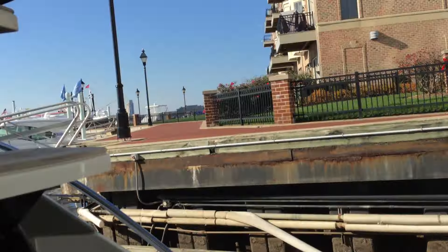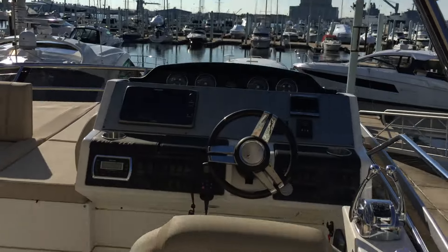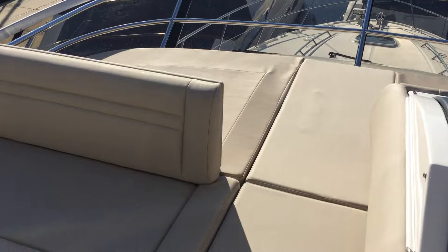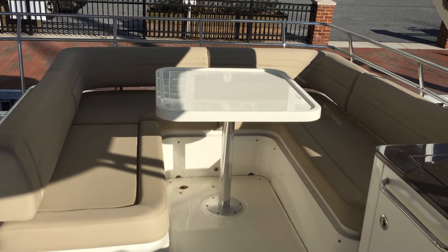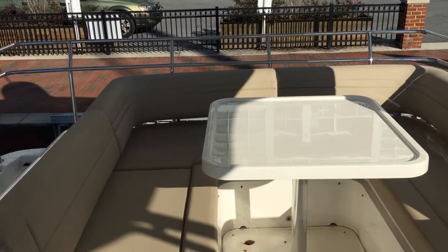Coming back out into the cockpit, you'll notice teak steps going up to the flybridge, which has a retractable sunshade. The upper helm features a Raymarine hybrid touchscreen. There's lots of entertaining space, sun pads, a grill, and a fridge up here as well, along with nice U-shaped seating on the aft section of the flybridge.